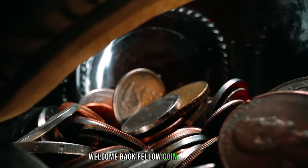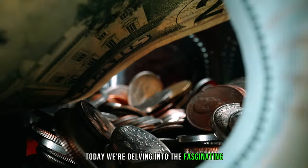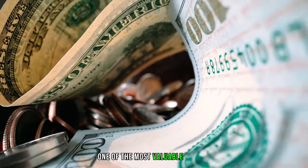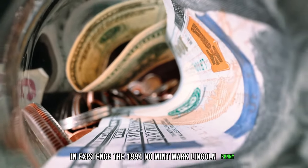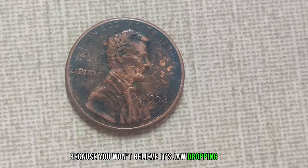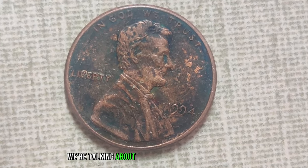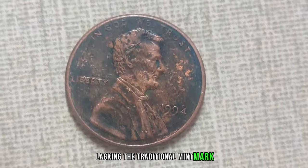Welcome back, fellow coin enthusiasts. Today, we're delving into the fascinating world of numismatics to uncover the story behind one of the most valuable pennies in existence, the 1994 No Mint Mark Lincoln Penny. Strap in, because you won't believe its jaw-dropping value. We're talking about a humble penny minted in 1994, lacking the traditional mint mark.